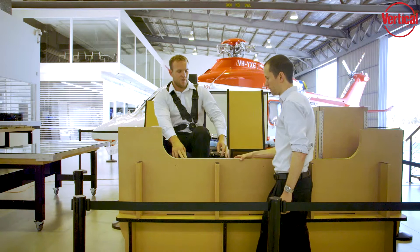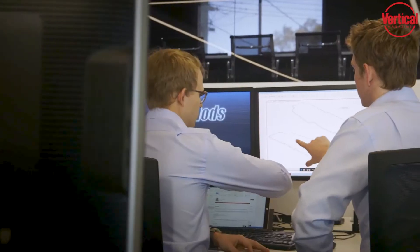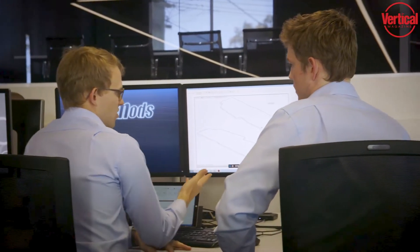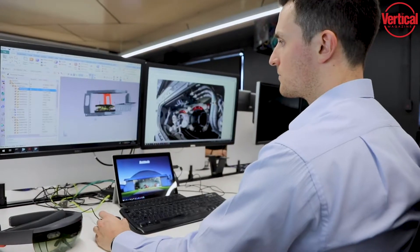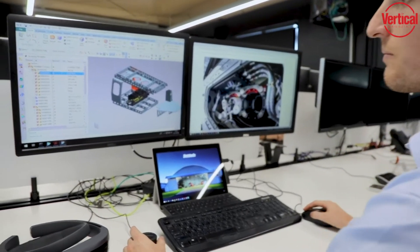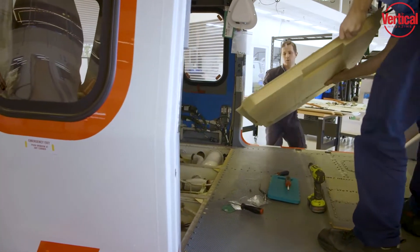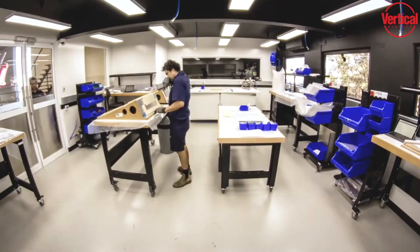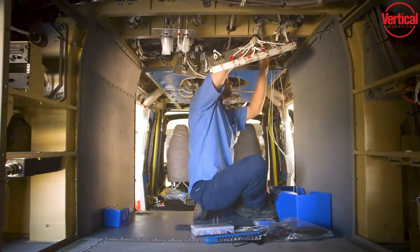I was a licensed engineer on helicopters, so that meant I could actually design and integrate a modification or a repair. Within probably three to five years, it was probably half of my work — the opportunities grew in designing and developing products. I started to employ a few people, and in the early days it was really design and certification work in support of maintenance.